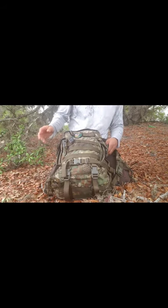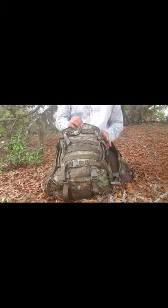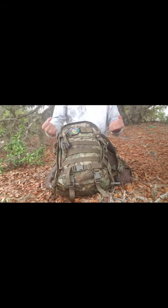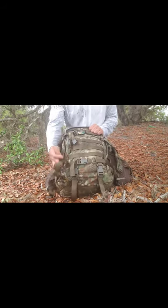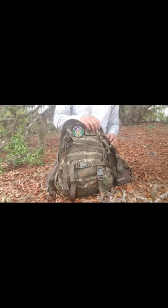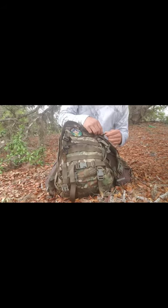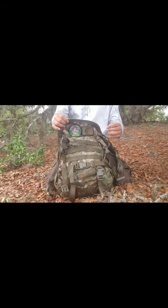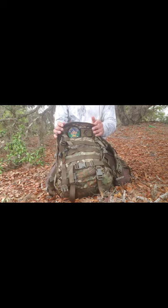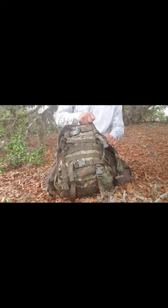This backpack has a bunch of compression straps, which I really like — if I had it super packed I could cinch it down so it wasn't putting strain on the zippers. By the way, these are heavy-duty zippers. I'm assuming they're YKK zippers, but these things are heavy-duty — not like the ones you find on cheaper backpacks. Everything is really well-stitched.